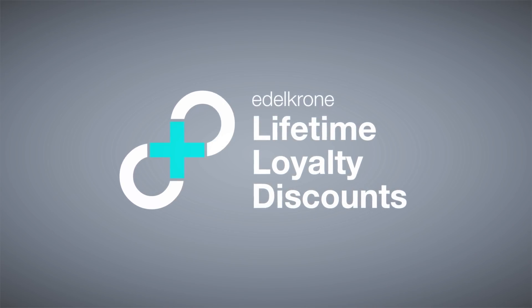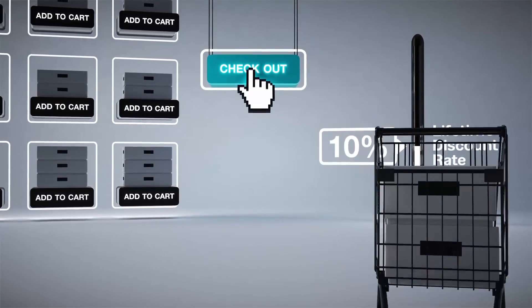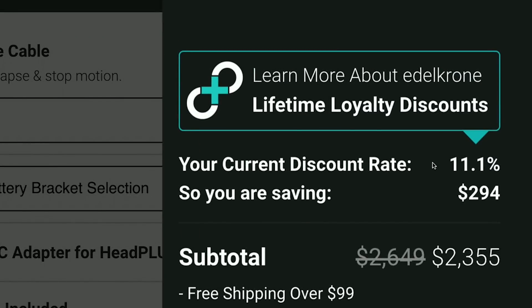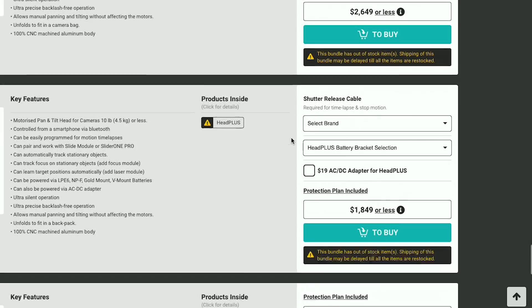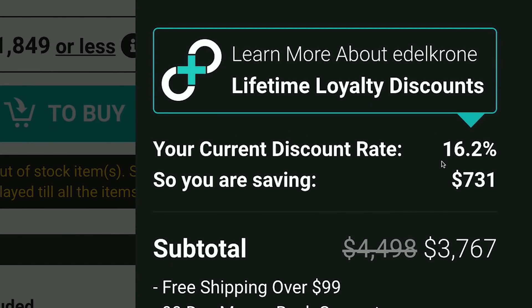One topic we would like to cover this week is our extra services which we offer to our customers, and one of them is lifetime discounts. It's actually a never-before-seen discount program. If you shop from edelkrone.com you get lifetime discounts based on your purchase history and the total of your shopping cart. You increase your lifetime discount rate every time you check out. The discount rate is automatically calculated for you, and when you add items to your cart the discount rate automatically increases — you can get all the way up to 30% lifetime discount.